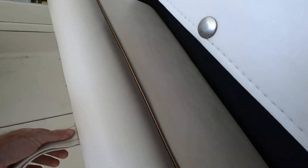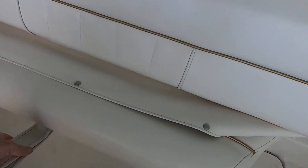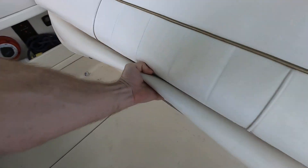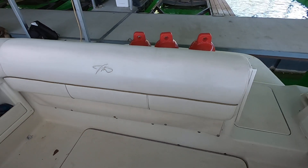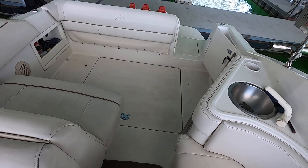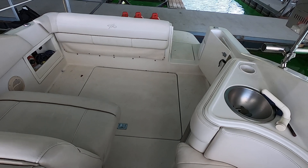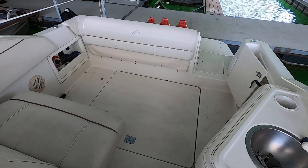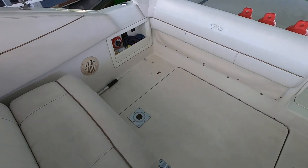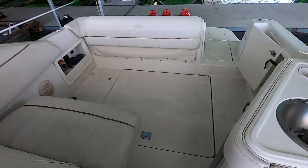The bench seat slides out and there are table legs that fold down before it can be fully supported. I'm going to leave it stowed away just for the video so I can easily access the engine hatch. I'll have photos of the bench seat folded out along with the cockpit table in place at our website.